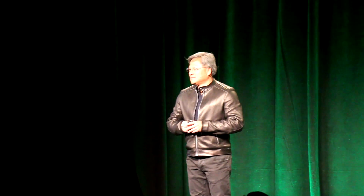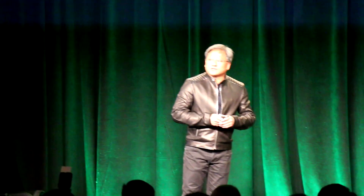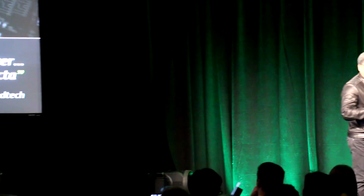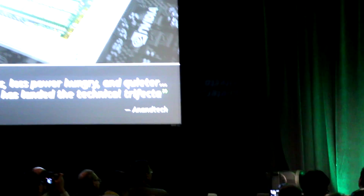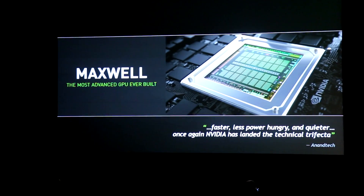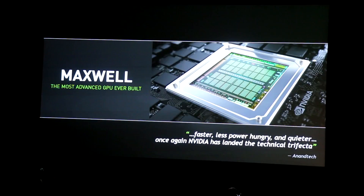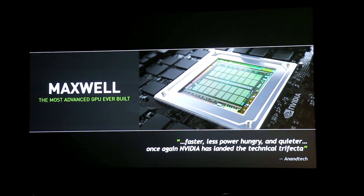It also introduced brand new graphics technologies such as VXGI, which is a voxel-based illumination technology, as well as the world's first fully compatible DX12, a new API that hasn't even been announced and won't come out until Windows 10. Maxwell is unquestionably the most advanced GPU we have built.